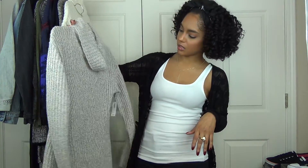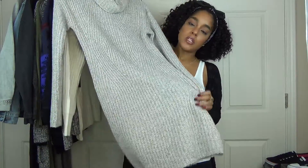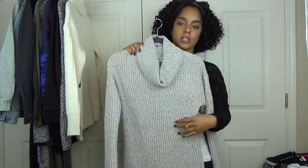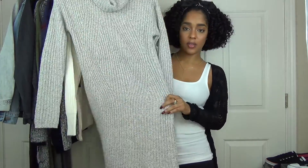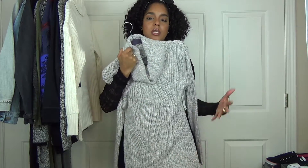This is just a basic sweater dress that I got from Old Navy. It was on sale and it fits really cute, actually. It doesn't look like much on the hanger but when you put it on it's a little shorter and it just looks really cute. You could wear it with some heels or some boots.